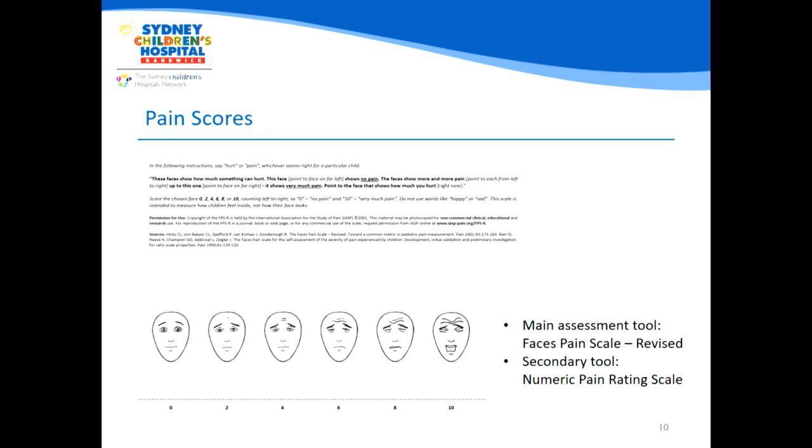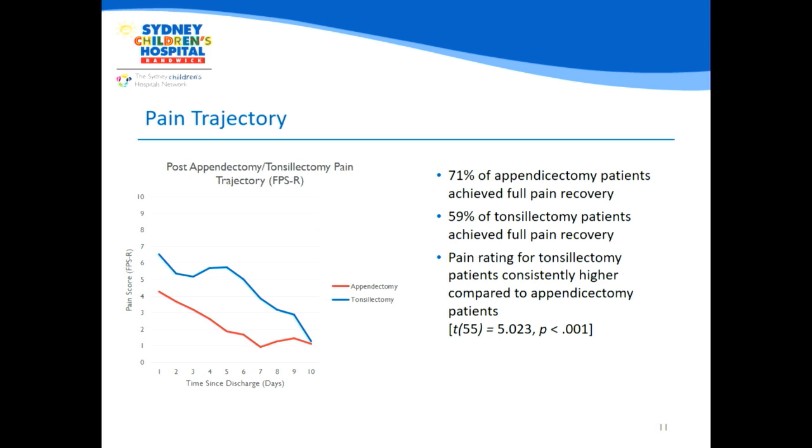Because pain is so subjective, we used two different validated pain scales to better assess the child's pain. The first was the Faces Pain Scale, shown on screen, which allows children to visually relate their pain to one of the faces on the scale, helping us quantify their pain. The second was a Numeric Pain Rating Scale — a simple 1 to 10 scale that allows children to rate the pain they're experiencing at that time. We then plotted the trajectory of children's pain over the 10-day period following discharge.